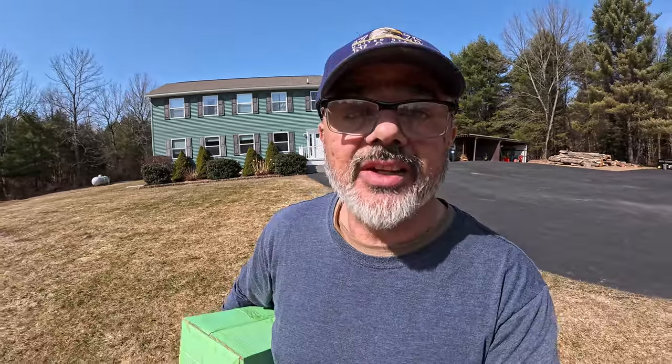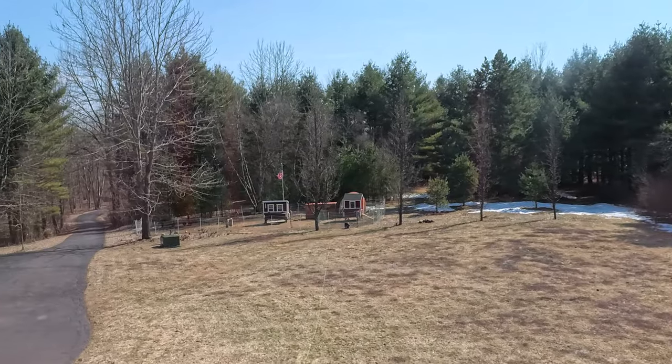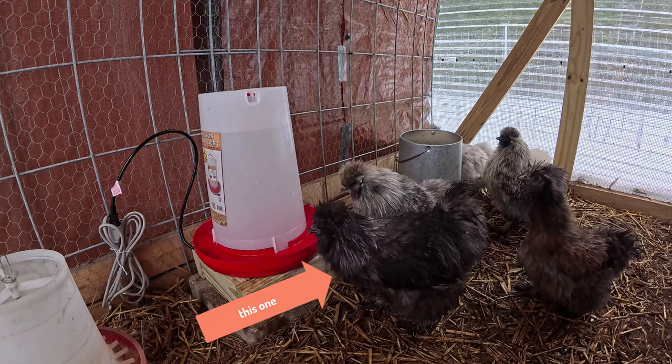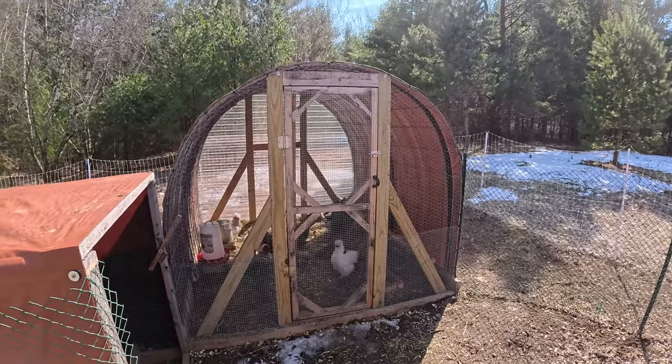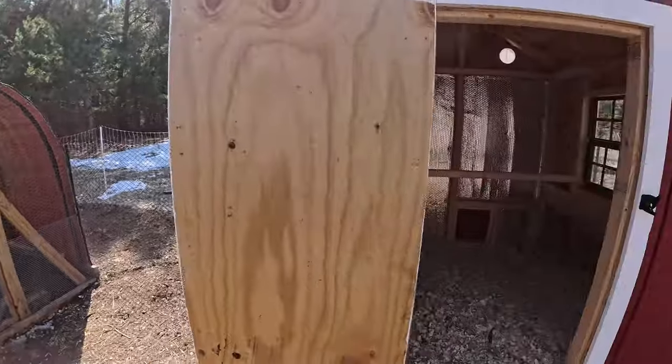Four weeks ago, early in the morning — about 10 o'clock — I was upstairs looking out the window towards my chicken coops and I noticed a hawk flew from my silky coop. He was right below the silky coop and into the tree to my left. Once I saw that hawk fly away I knew it had created some damage, so I raced down to see what had happened and I found one silky dead under that coop right there. For the last four weeks I've had them locked up inside of this hoop coop, and at night I bring them inside and lock them up.